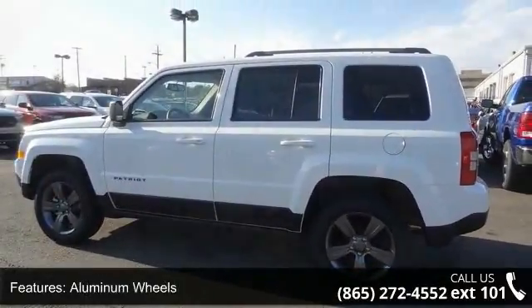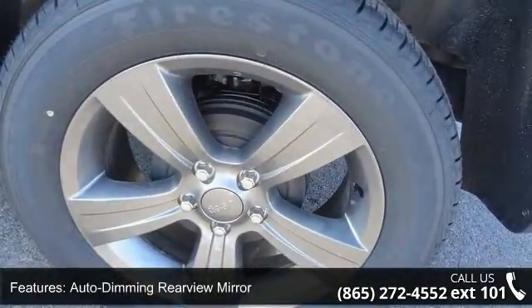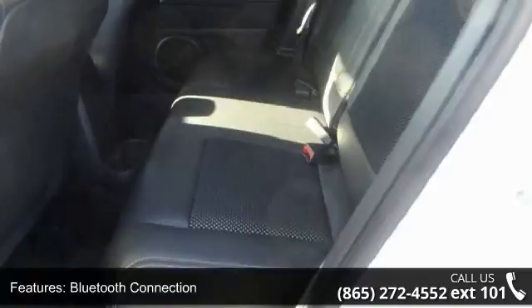Brake assist, child safety locks, cruise control, and driver vanity mirror. This vehicle shows low mileage and has a smooth ride. Don't let this vehicle get away — call or click to schedule a test drive today.